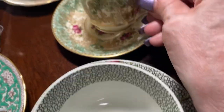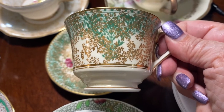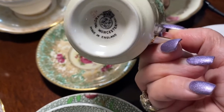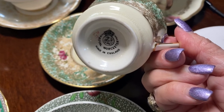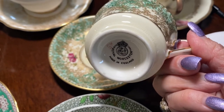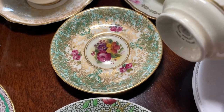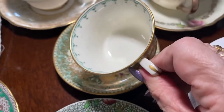Here is another very ornate one — look at that. This is Royal Worcester. Not Worcestershire like the sauce, but Royal Worcester. It is absolutely unbelievably beautiful.